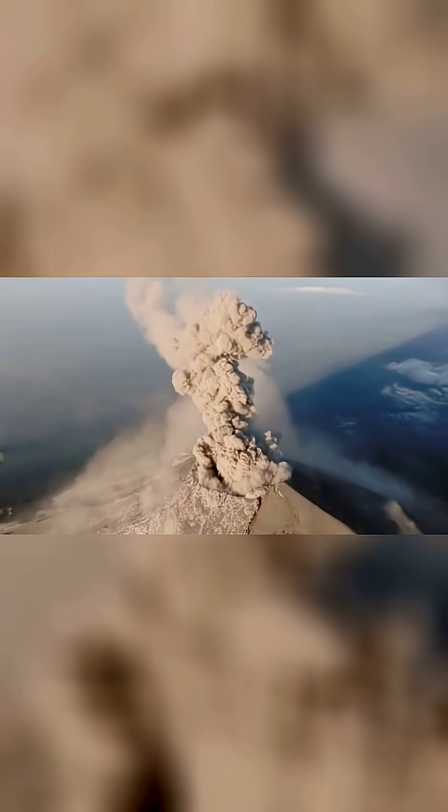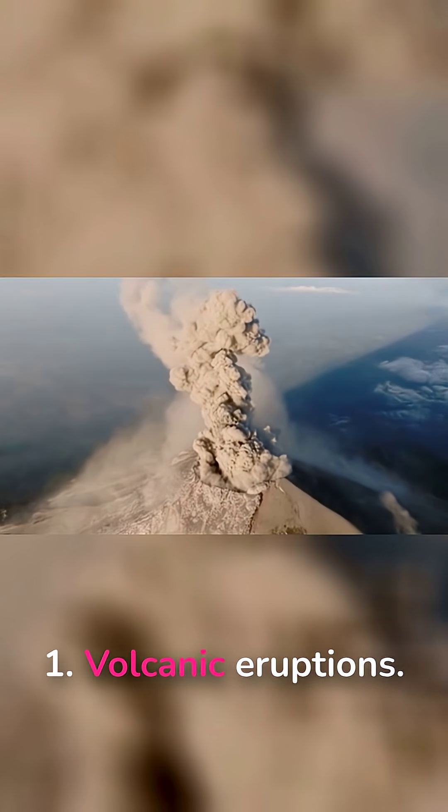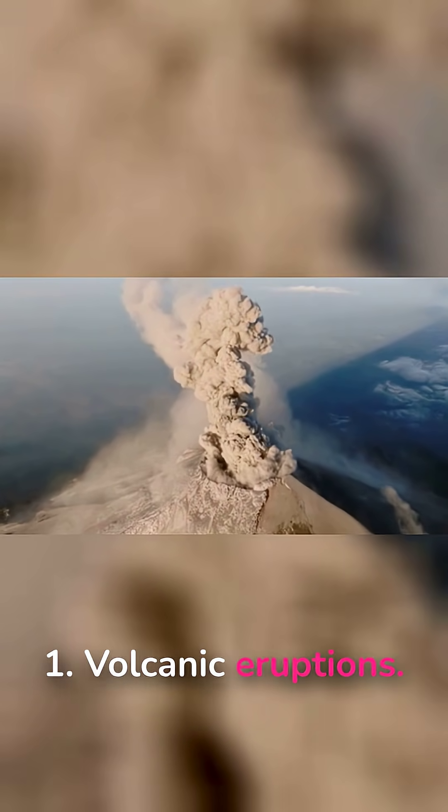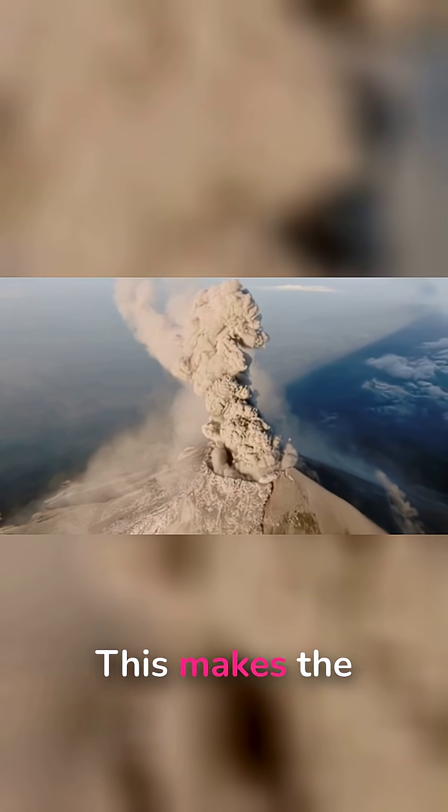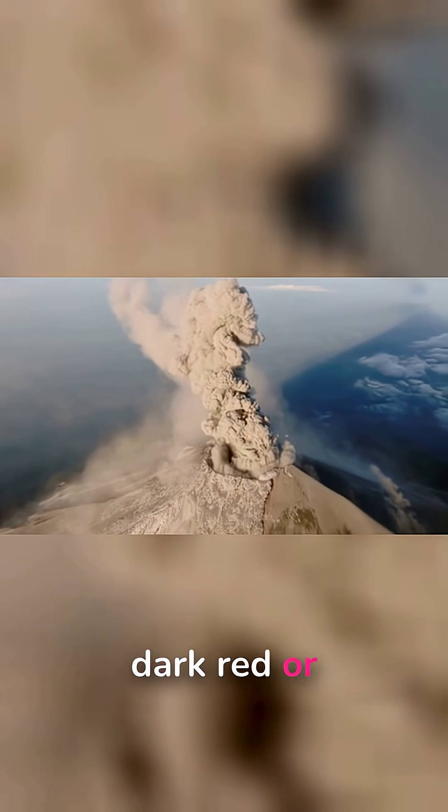The main reasons are: 1. Volcanic eruptions. Massive eruptions release ash and aerosols that block sunlight. This makes the moon appear very dark red or even brown.